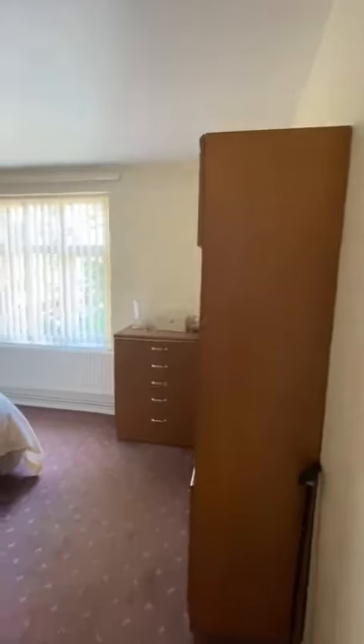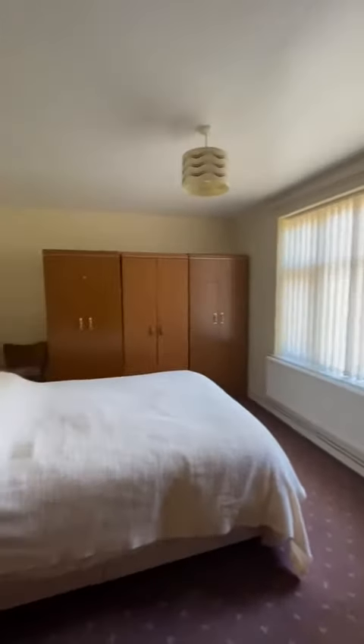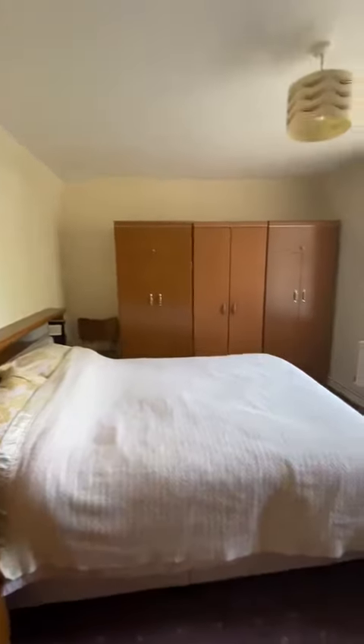We've got the master bedroom to the left here, overlooking the rear of the property, so to the communal gardens. Great size in here. We've got wardrobes either side and a great size bed as well.